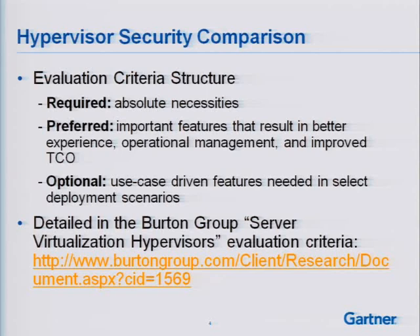We break features into three different stratifications. The first is 'required' — things we consider absolute necessities. For example, a platform should have very rich role-based access controls so I can delegate administrative duties. 'Preferred' features would be nice to have — they typically result in better experience but aren't a deal-breaker. 'Optional' features are often use-case-driven. EAL common criteria certification, for example, is listed as optional — for some organizations it's a requirement, for others it's not necessary.